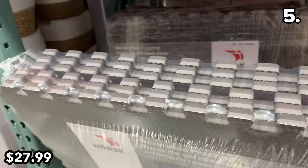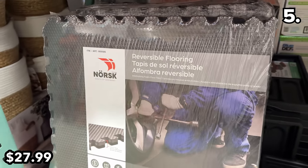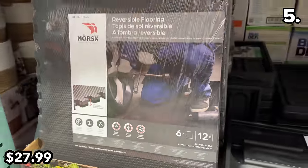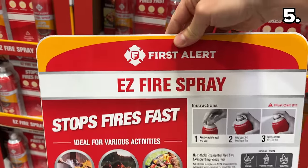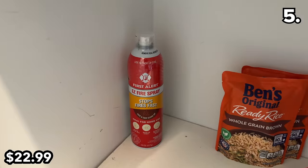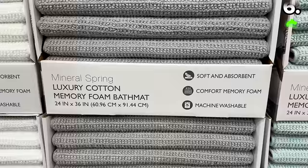This reversible foam flooring pack at $28 includes six 12-inch pieces — a solid price for something that's anti-slip and could work well in a home gym, playroom, or garage. In the event of an emergency, I like the compact size of these fire extinguisher sprays from the First Alert brand at $23. We keep ours in the pantry and laundry room, but they could also be great for camping.